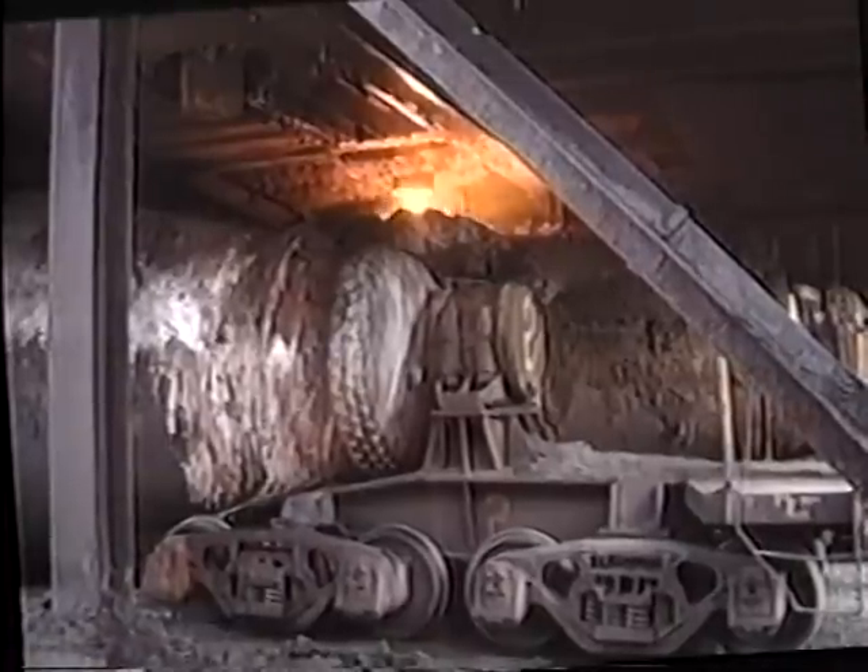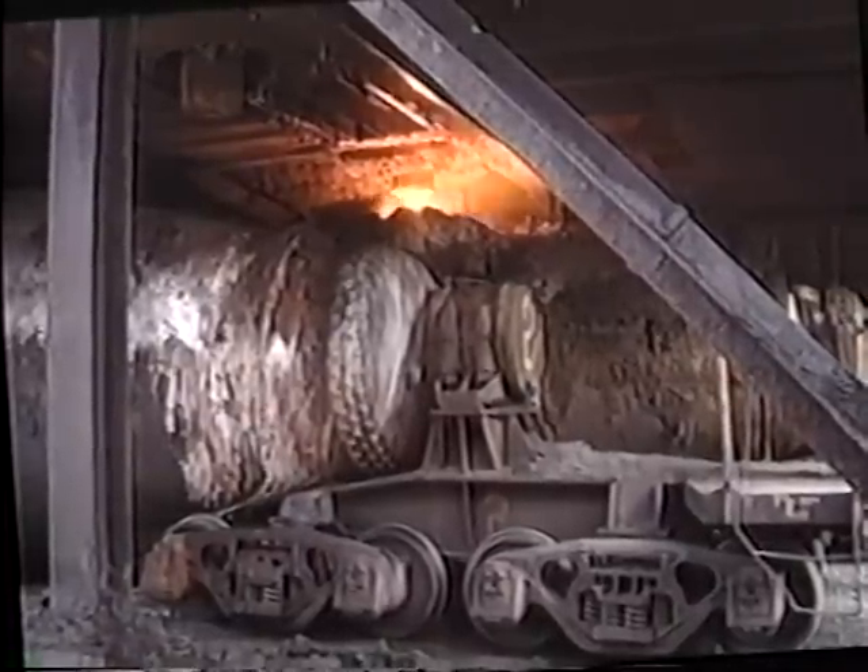From the cast house, the pig iron flows into torpedo ladles. These ladles keep the metal at a high temperature until it is refined as steel in the next step.